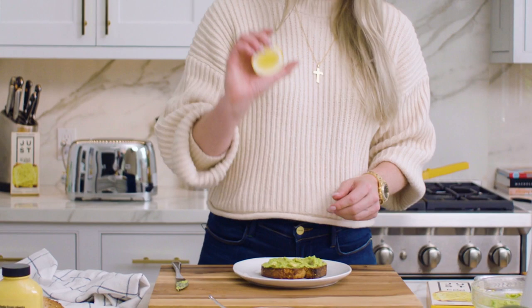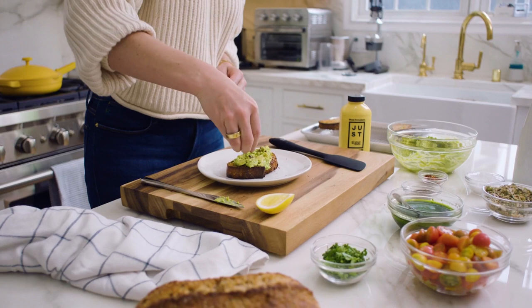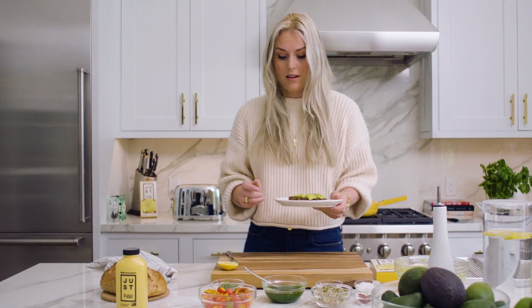So first, start with the toast. I'm going to squeeze some lemon — I actually get it from my tree outside. I do a double layer of birdseed. I like the seeds. There's lots of seeds, which I feel makes it healthier. TBD on that.